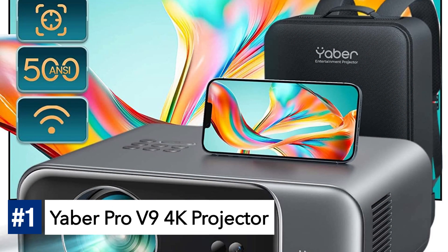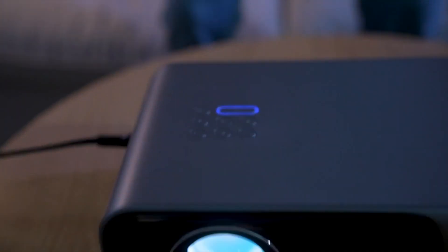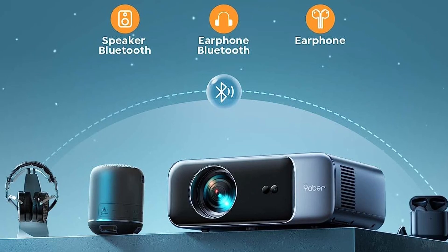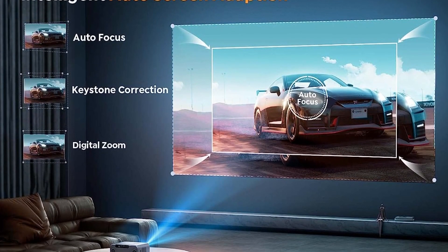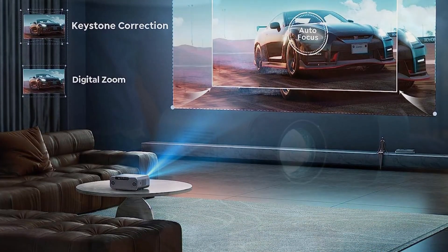Number 1: Yeber Pro V9 4K Projector. Immerse yourself in the ultimate home theater experience with this feature-packed projector. It boasts a powerful 500 ANSI lumens brightness and native 1080p resolution, delivering stunning picture quality. The smart autofocus and 6D auto-keystone technology ensure a clear and well-aligned image in just 5 seconds. With its impressive 20,000-to-1 contrast ratio and wide color gamut, every detail and color pop on the screen. Enjoy seamless wireless connectivity with Wi-Fi 6 and Bluetooth 5.2, providing stable transmission and eliminating lag.